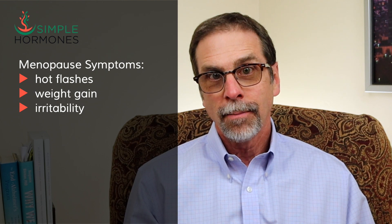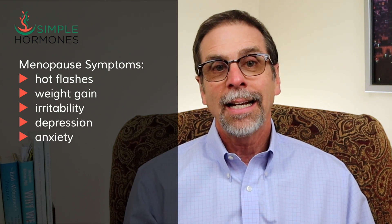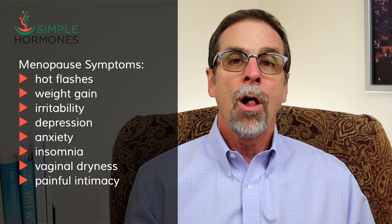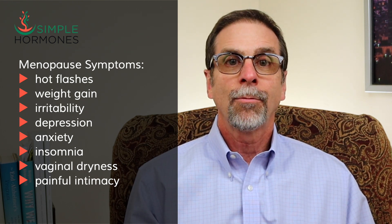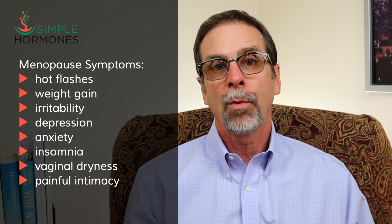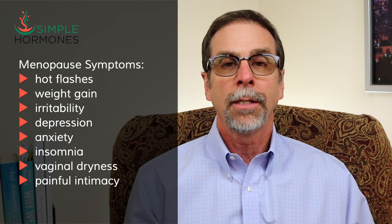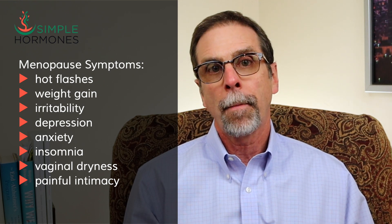Hot flashes, weight gain, irritability, depression, anxiety, insomnia, vaginal dryness, painful intimacy — all these and many more symptoms can really be completely devastating for women in menopause. I know because I've surveyed more than 2,500 women in menopause and heard some heartbreaking stories from them.